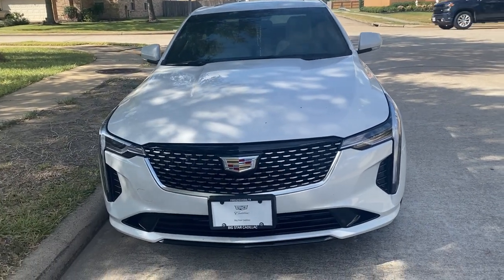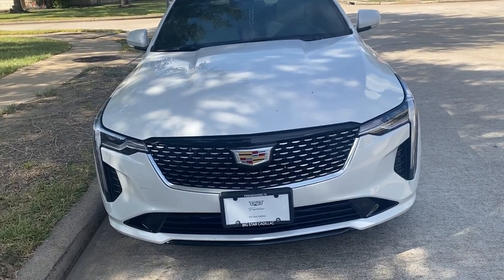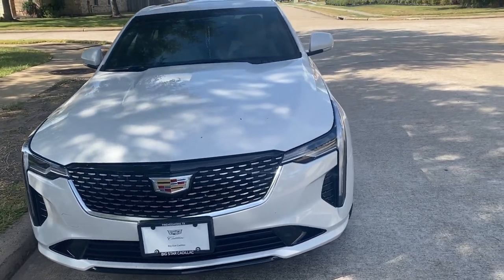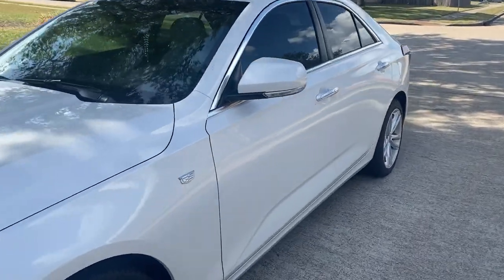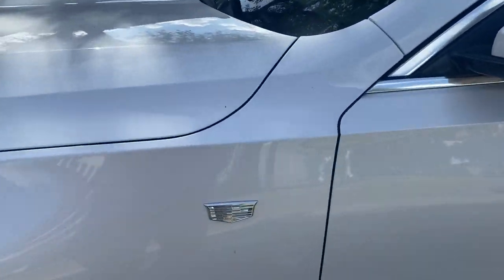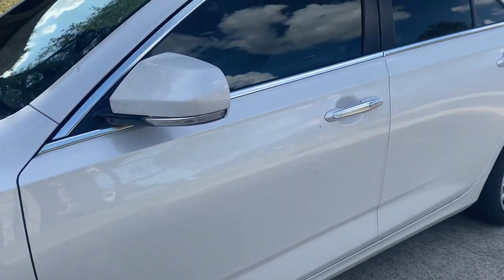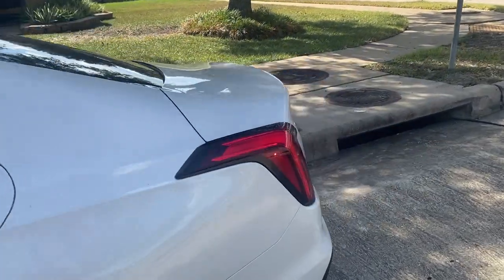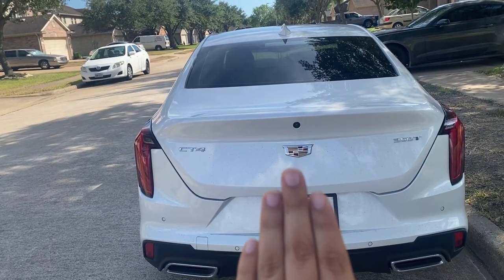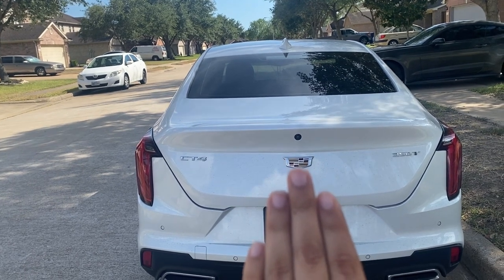I've actually had this car for about two weeks now, and that's also the reason why I still have those plates — mine haven't come in the mail yet. Now let's go to the back. On the side it actually has this small Cadillac logo, and it's crystal white, if y'all were wondering.